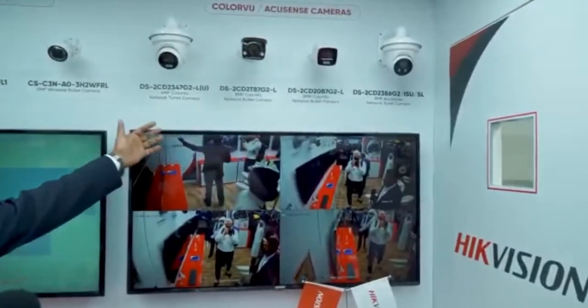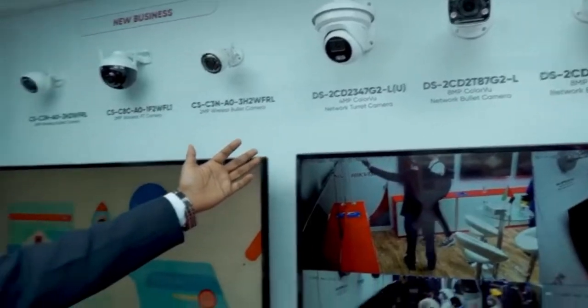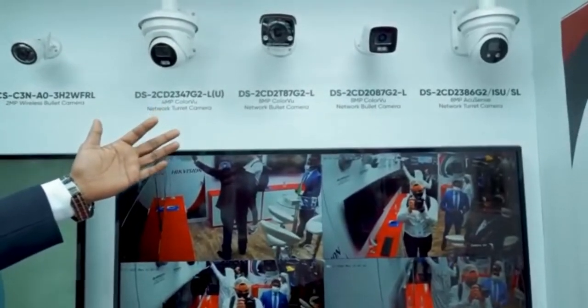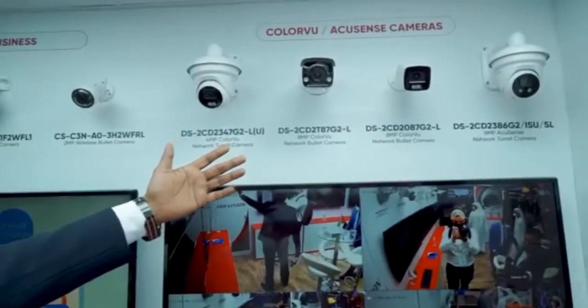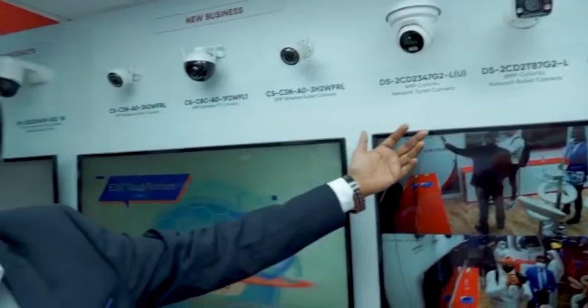Moving forward, we have the AccuSense cameras and the ColorVu cameras, which are mainly used in channel. These cameras give you 24/7 color even if there is zero light. The AccuSense cameras are mainly alarm cameras which have strobe lights, and can be installed in open areas or a yard. If someone is interfering at night, the camera itself will alert you by sending an alarm.